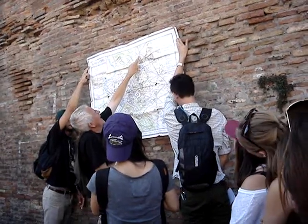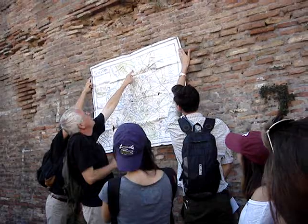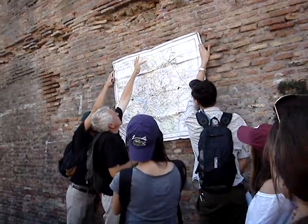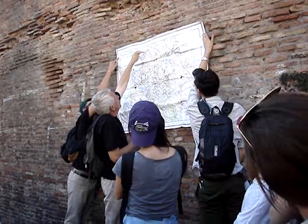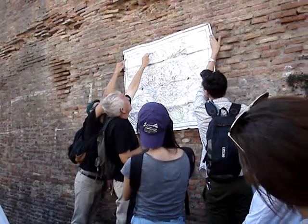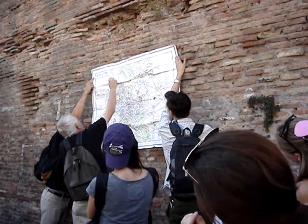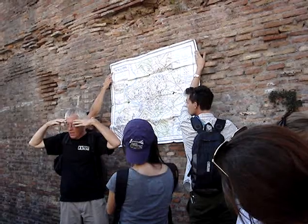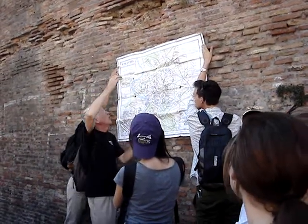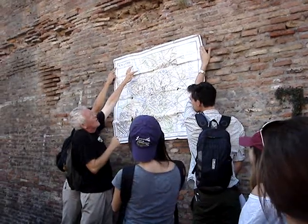From Porta Salaria we're going to walk towards Porta Pinciana, we're going to cut across Villa Borghese to arrive at the overlook towards Piazza del Popolo, we're going to cut across Piazza del Popolo and, in our unlimited unbridled imagination, imagine the wall along the river — we're going to follow the wall along the river all the way down.